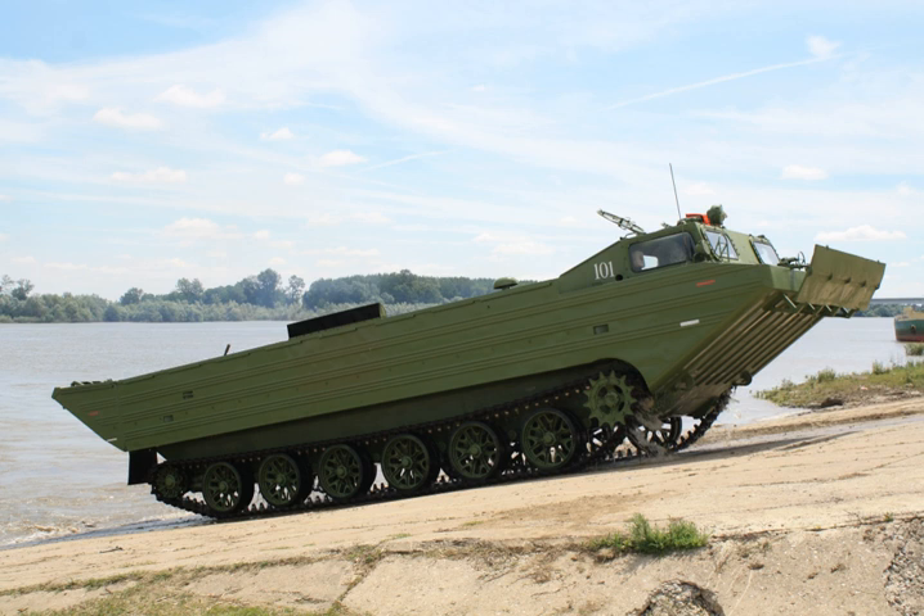The PTSM also has a companion vehicle, the PKP — a boat-like amphibious two-wheeled trailer with fold-out sponsons providing stability on water. The combination allows the PTSM to accommodate an artillery tractor, a field gun up to medium caliber, its crew, and a quantity of ammunition, all in one load.